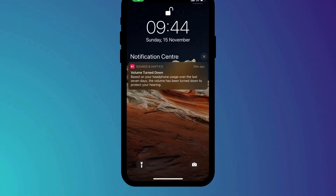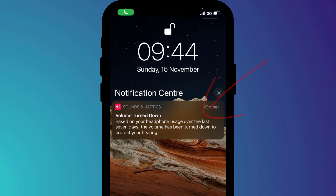Before we start, I am not condoning turning off the headphone safety feature. It's there for a very good reason. I know I sound like a bit of a dinosaur, but I don't see the need to listen to music at a level that's potentially going to damage your hearing. So my recommendation is to keep this feature enabled.